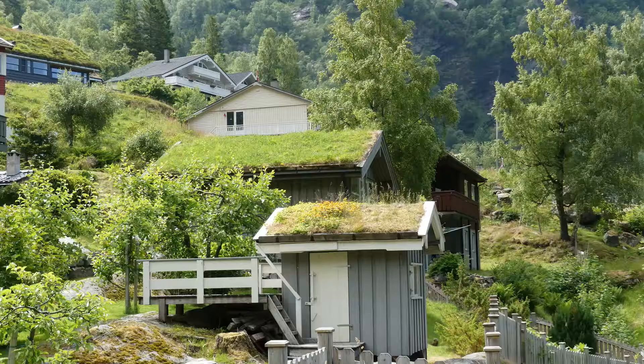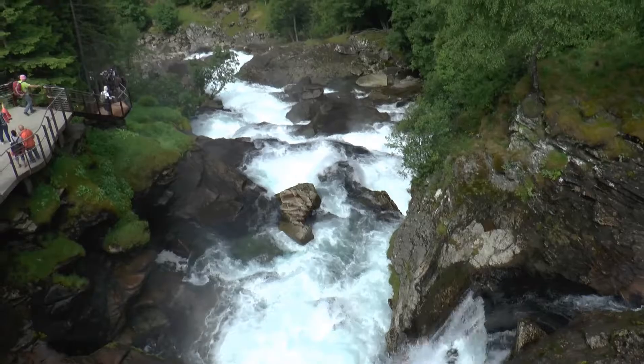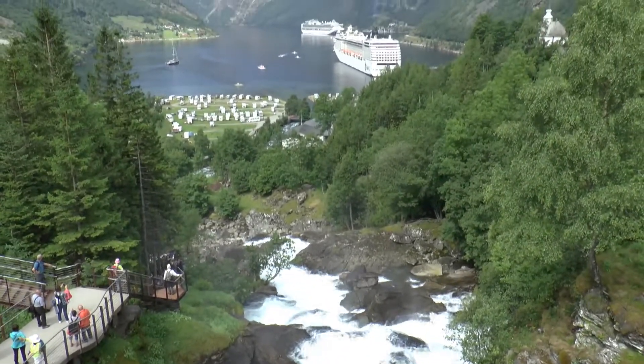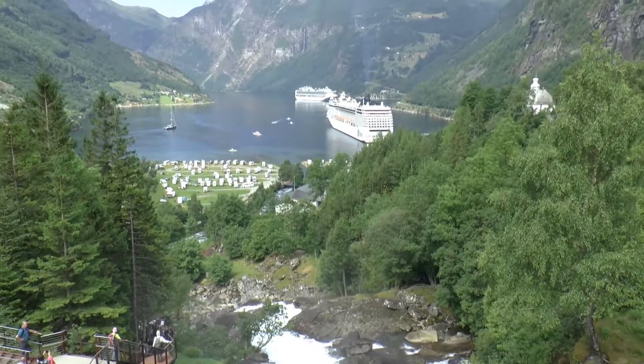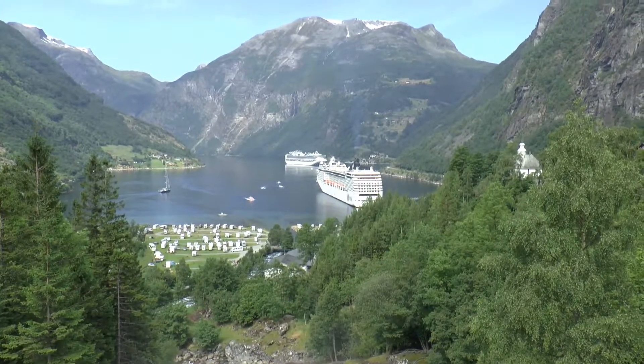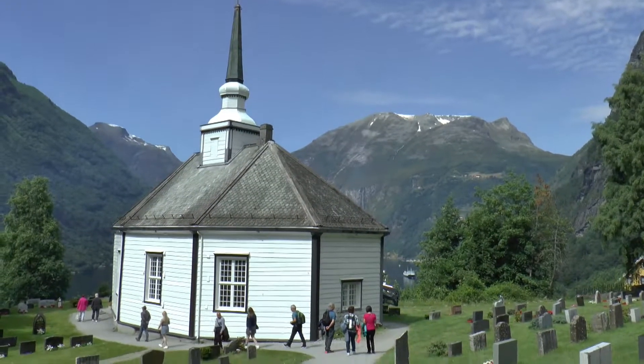A walkway with 327 steps and viewing points runs close to the surging waterfall. The project cost over a million pounds and took 20 years to complete.